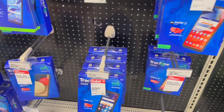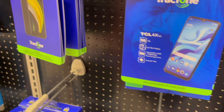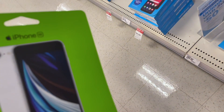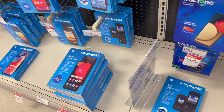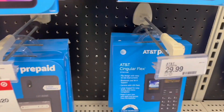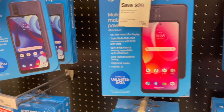They also have TracFone — I've heard of that — and AT&T — I've heard of that. I don't see iPhones over here. Oh, here's the iPhone SE in black, 64 gigabytes — but I don't want that one, I want the white. AT&T Prepaid has a Samsung Galaxy A02s, but I don't see iPhones over there with AT&T Prepaid.